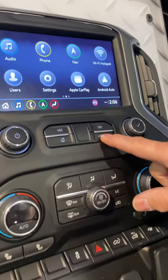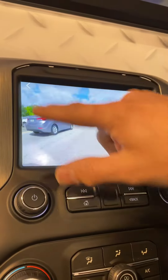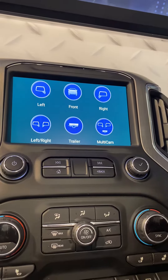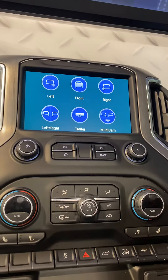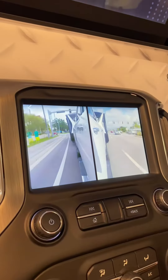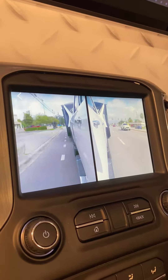By pressing and holding the back button, it launches into our interface, which allows you to choose whichever camera you like. If you want to see the left and right side of your vehicle at the same time, you would choose this view and it gives you those blind spot views that you miss with your normal mirrors.